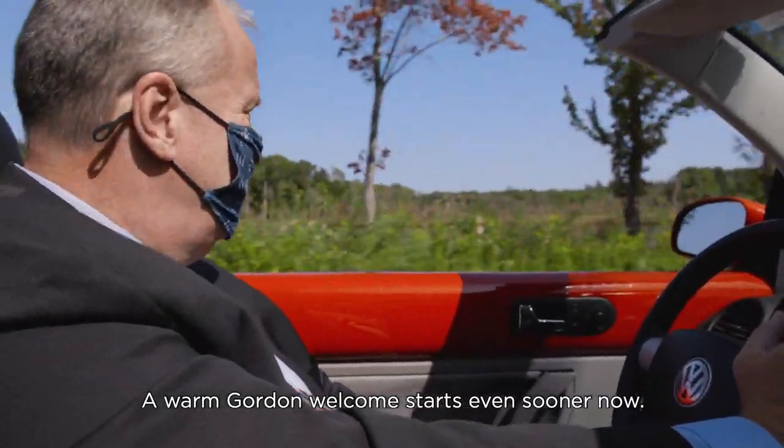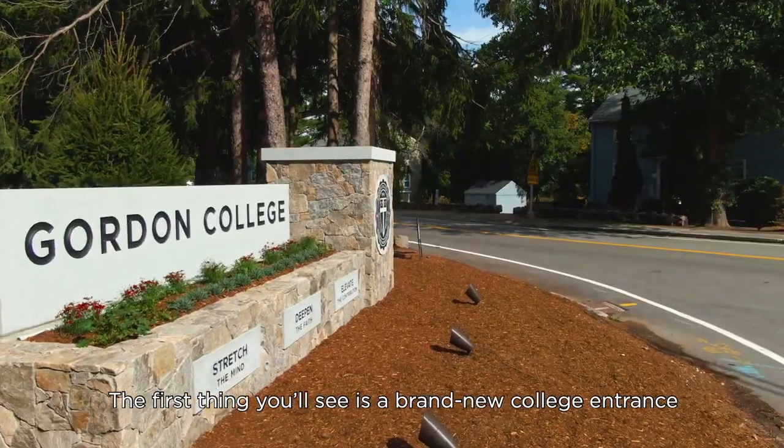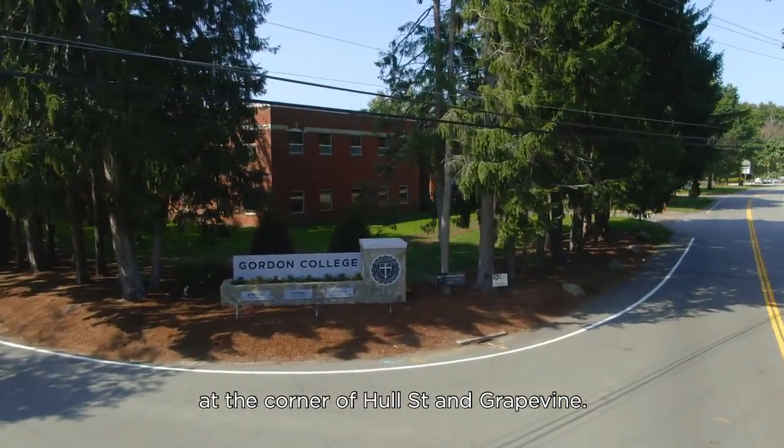A warm Gordon welcome starts even sooner now. The first thing you'll see is a brand new college entrance at the corner of Hull Street and Grapevine.